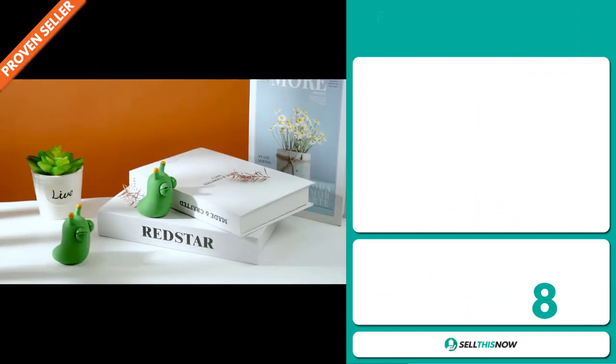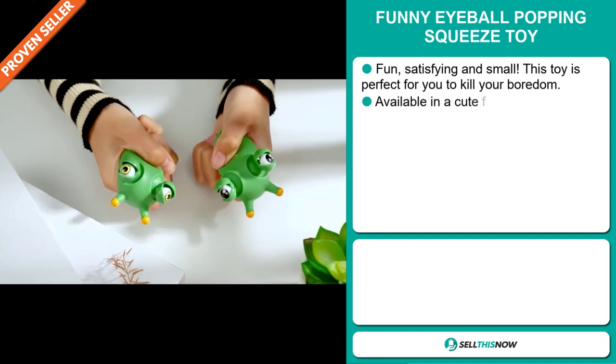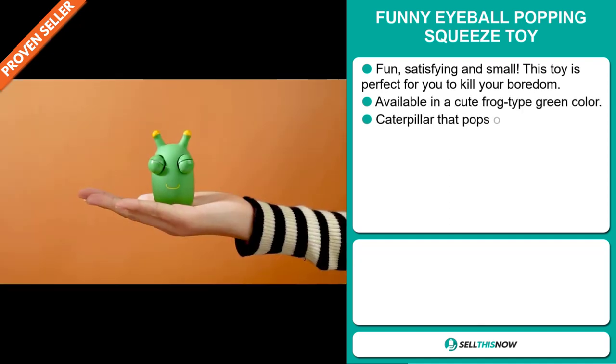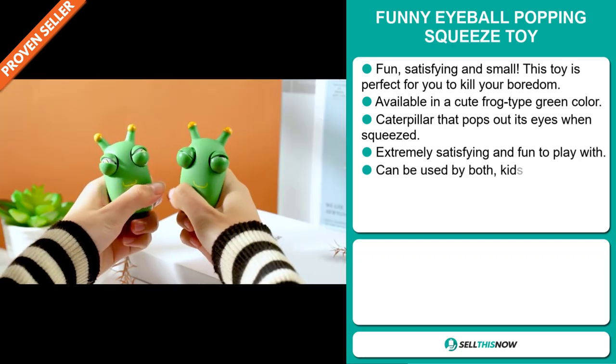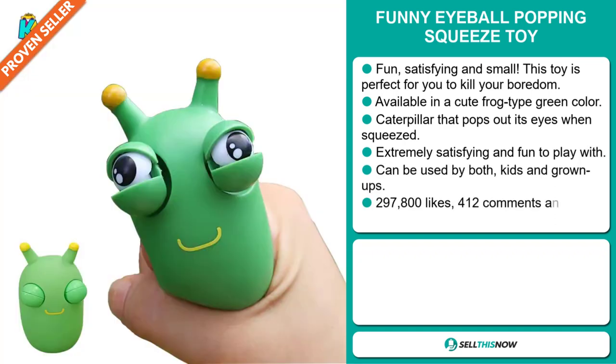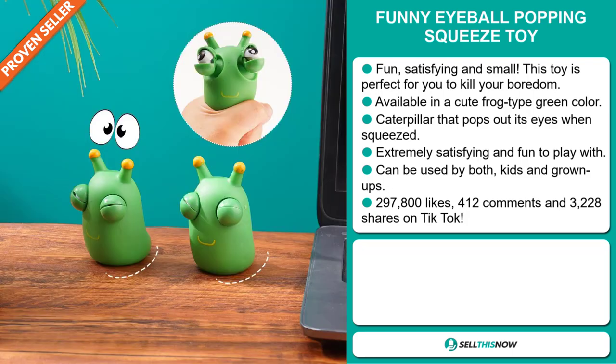Our next product is the Funny Eyeball Popping Squeeze Toy. This is fun, satisfying, and small. This toy is perfect for you to kill your boredom. It's available in a cute frog-type green color. It's a caterpillar that pops out its eyes when squeezed. It's extremely satisfying and fun to play with, and it can be used both by kids and grown-ups.